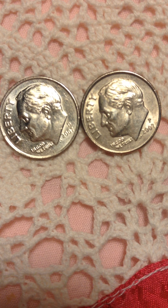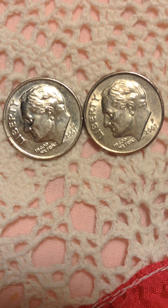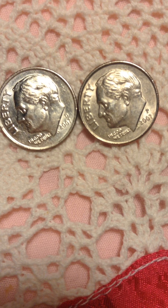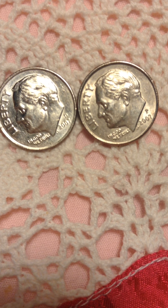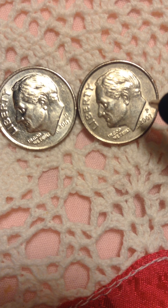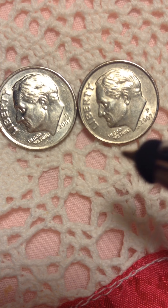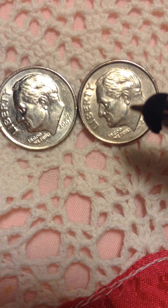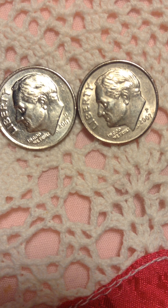Another thing I want to point out — this one here is P and the other one is P, and the other one is D. They are both 2007 dimes. Even if it was made in a different place, Denver or Philadelphia, they still have the same issue. If they weren't made in the same area, why are both of them having the same problem — identical twins? That really puzzles me.